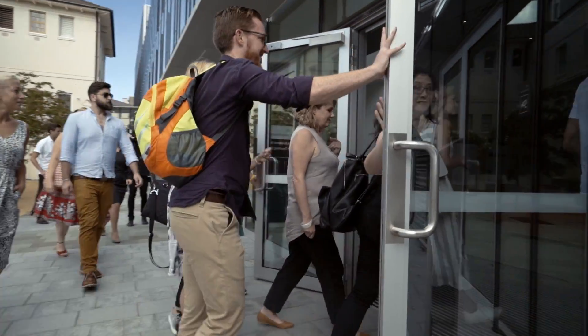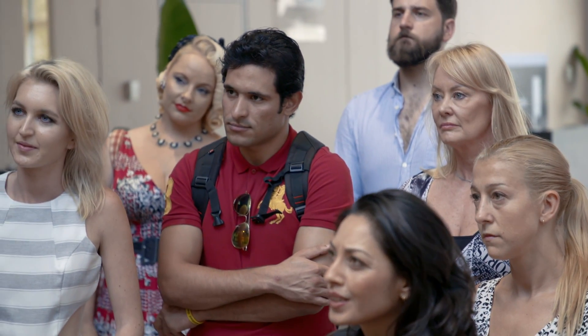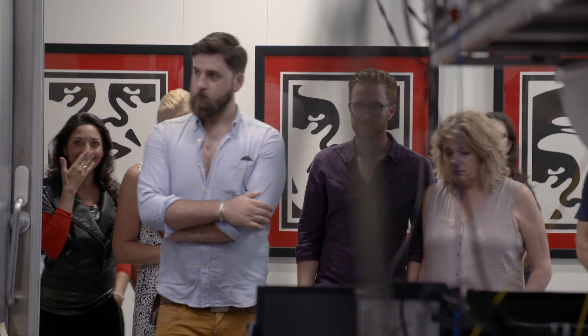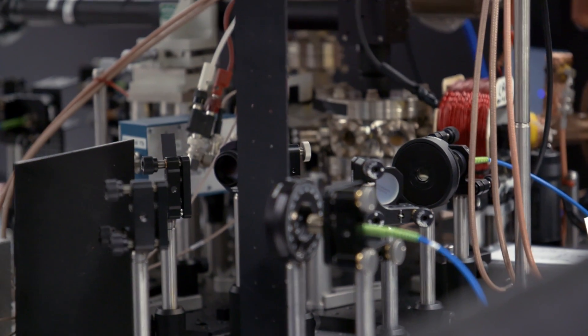Welcome everybody — this is the Sydney Nanoscience Hub. This is a new research facility that we built in the last few years. It really is a very special building. Everything about it is unusual: from the way we've constructed the concrete in the floor, to the way we do air conditioning, to the way we light these spaces. This room was specifically designed to meet the needs of the kinds of experiments we do — tight controls on temperature, pressure, mechanical stability, and magnetic field stability.